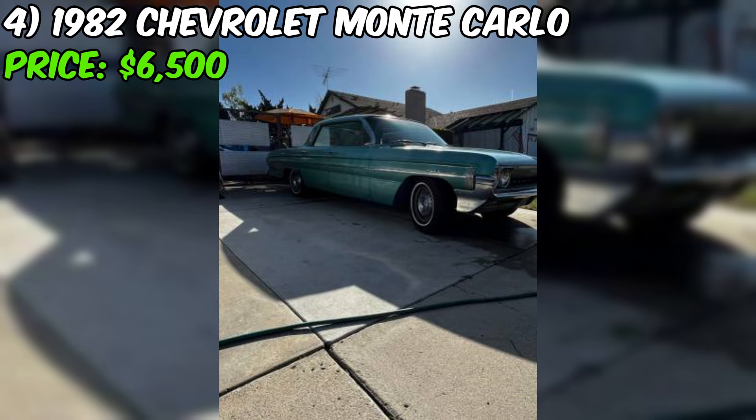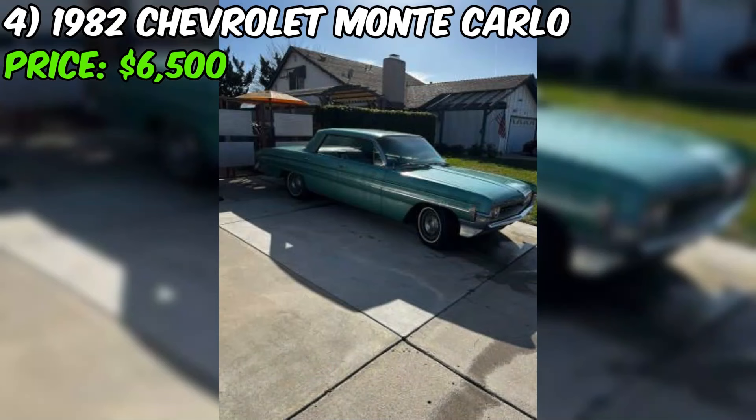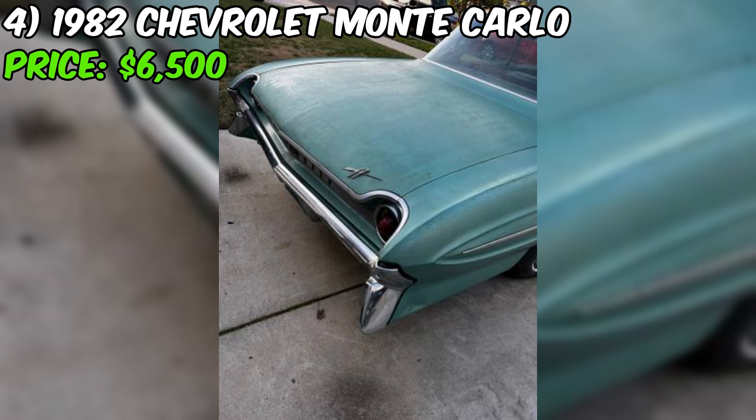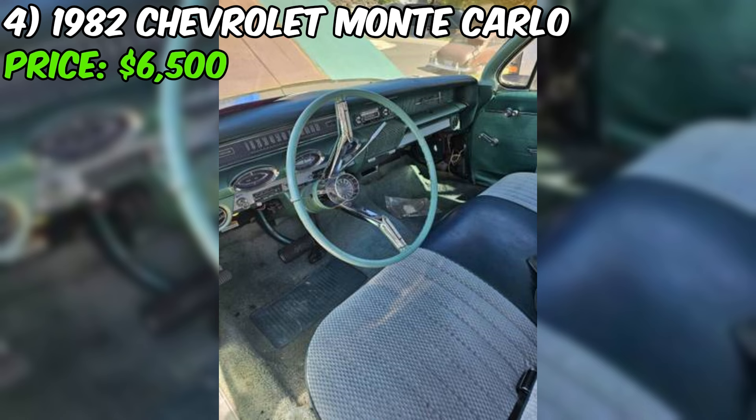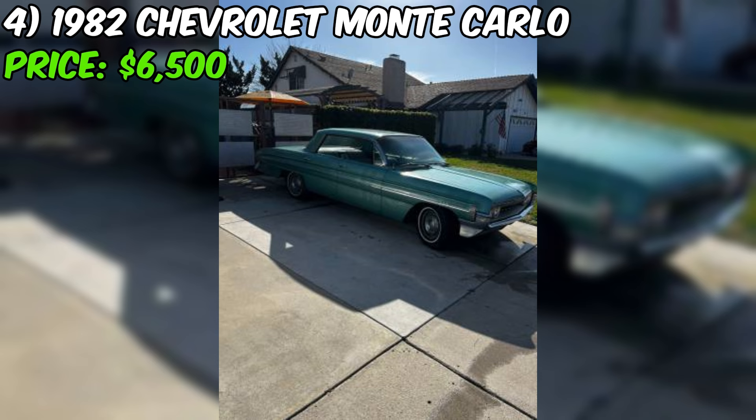The 1961 Oldsmobile Dynamic 88 for sale is a rare find, as it has been with the original owner's family since it was new. This classic sedan has a rich history and boasts a number of original features that make it a true time capsule. One of the most remarkable aspects of this car is its original paint, which has developed a beautiful patina over the years. Under the hood, the Dynamic 88 is powered by a 394 engine paired with an automatic transmission, and the seller states that the car runs well.